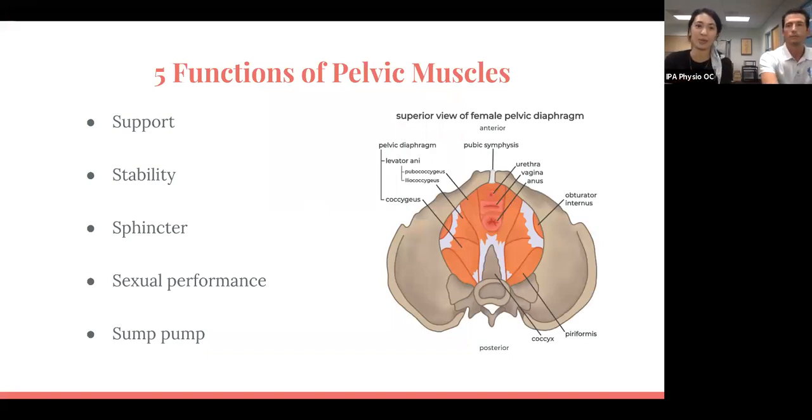To start, we're going to talk about the five functions of your pelvic floor muscles. First is support. We have organs that rest in our abdomen as well as our pelvis, and gravity pulls these organs down, as well as any increased downward pressure. Our pelvic floor muscles are there to provide that support so that nothing comes out of the pelvis.